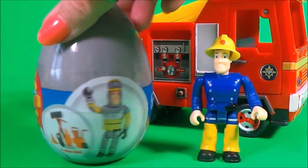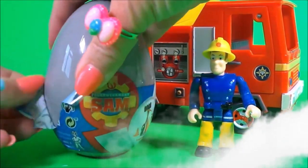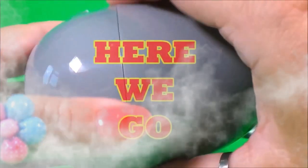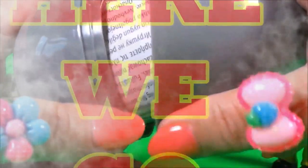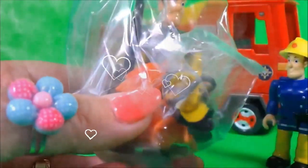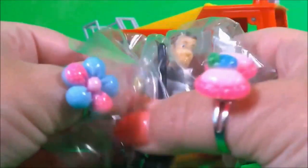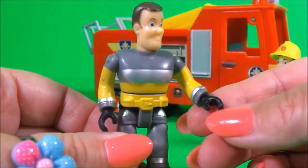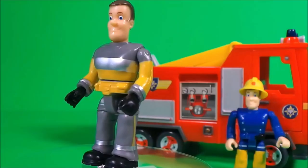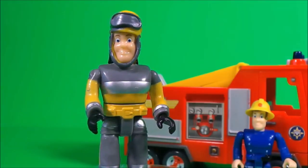And here is our last egg — egg number three. Here we go! Hello! Oh wow! It's Fireman Sam! And he's wearing a different uniform. And he even has protective gloves. He also needs some protective headwear. That's very cool Fireman Sam!